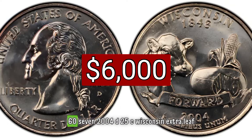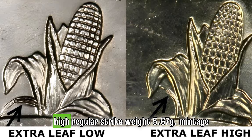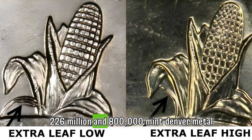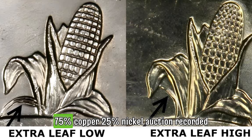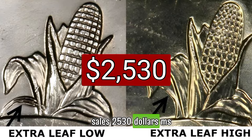2004-D 25C Wisconsin extra leaf high, regular strike, weight 5.67 grams, mintage 226 million and 800,000, mint Denver, metal 75 percent copper, 25 percent nickel. Auction recorded sales: $2,530 MS66.